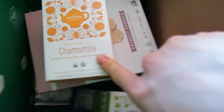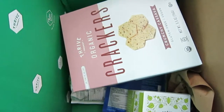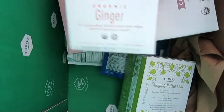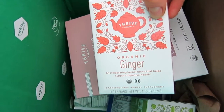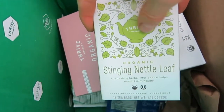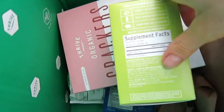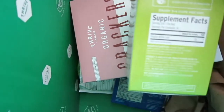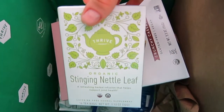Now for the teas — all organic, by the way. First is chamomile tea, which is great for so many things: your skin, digestion, anxiety, and stress — a truly soothing tea. Next is ginger tea — I'm a huge fan, and you can even bring your own tea bags on a plane. Then there's stinging nettle leaf tea. It has an earthy taste, but it's really good for your health, especially during pregnancy, your period, and for skin health.